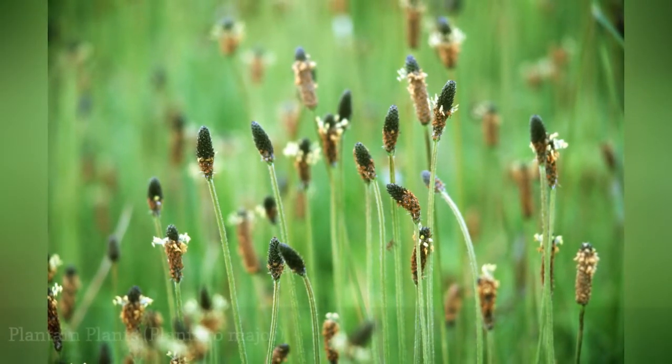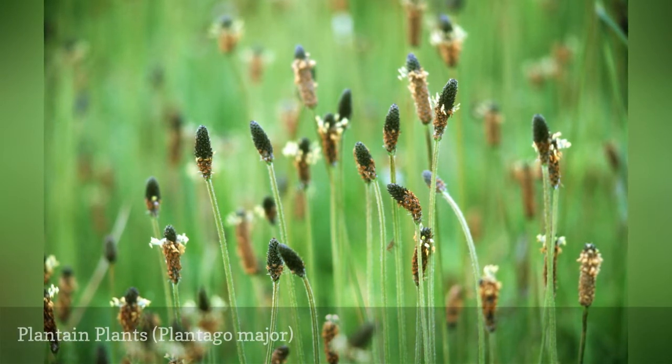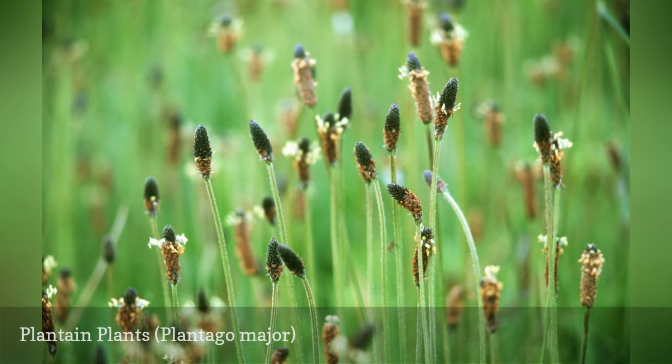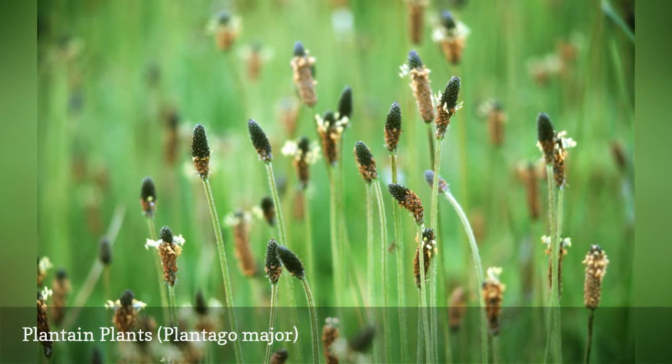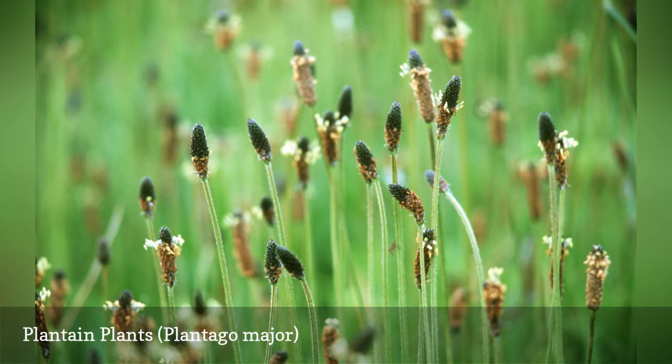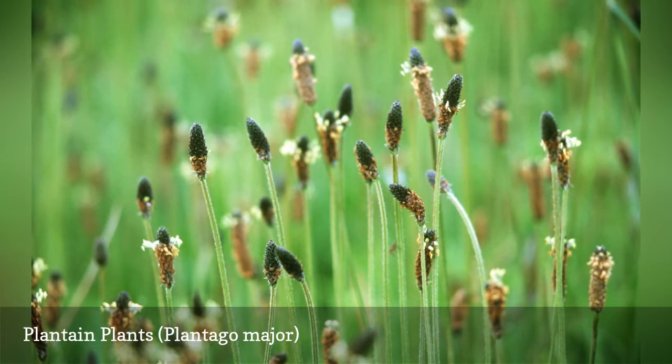A rather innocuous plant, common plantain can simply be mowed whenever you mow the lawn. Its relative, Plantago lanceolata, is a similar weed but with narrow leaves. Now a ubiquitous lawn weed in North America, broadleaf or common plantain was brought to the New World by colonists from Europe for its medicinal uses.